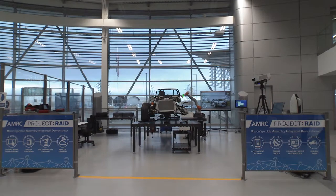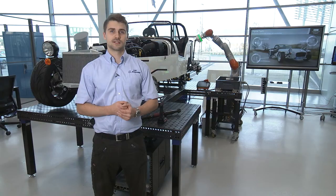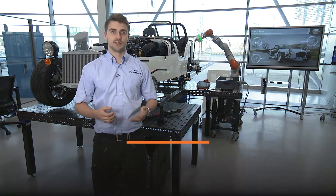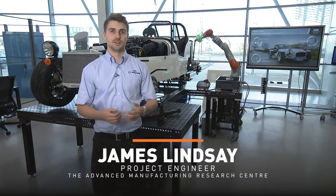This is Project RAID. It's an amalgamation of six Catapult funded projects. We invest government money into research projects to fund innovation throughout the UK manufacturing environment.